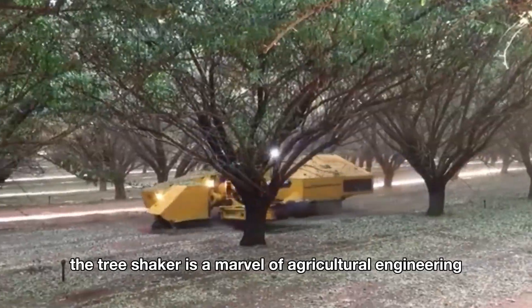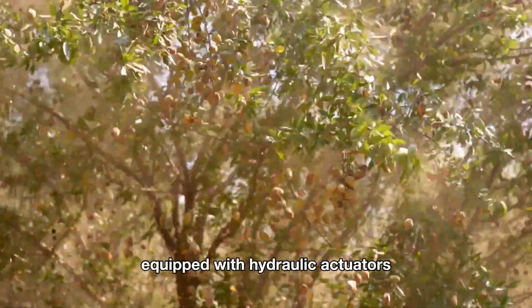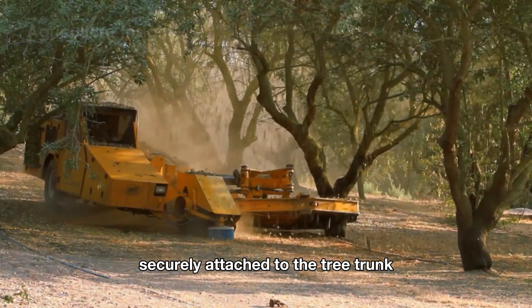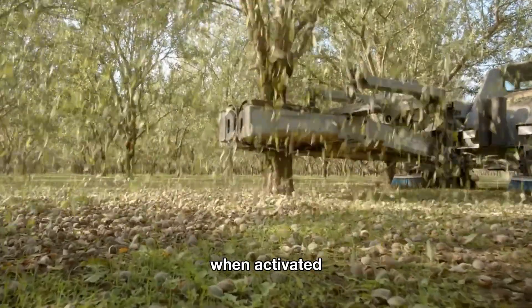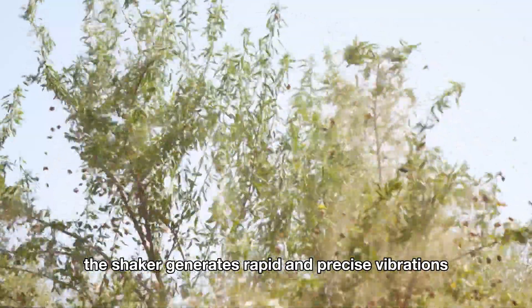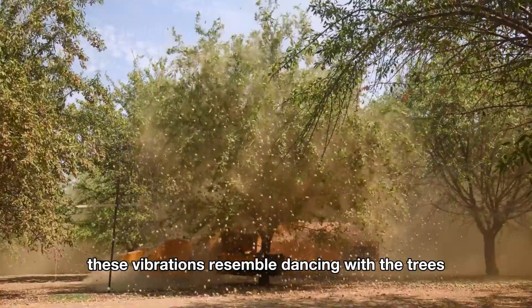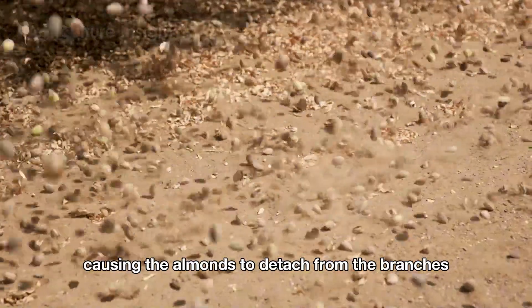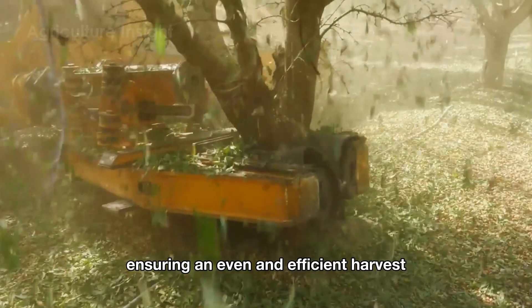The tree shaker is a marvel of agricultural engineering. It consists of a mechanical arm equipped with hydraulic actuators, securely attached to the tree trunk. When activated, the shaker generates rapid and precise vibrations. These vibrations resemble dancing with the trees, causing the almonds to detach from the branches and fall to the orchard floor, ensuring an even and efficient harvest.